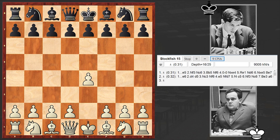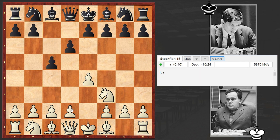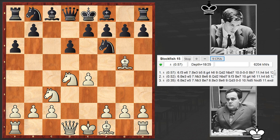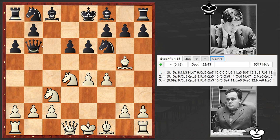Bilek opened up with e4, to which the future world chess champion answered with c5. The Sicilian Defense is on the board. I left Stockfish running so we can see how the evaluation changes throughout the game, because the upcoming positions are really very complex. We have the Najdorf variation, one of the sharpest lines in the Sicilian Defense, and Qb6 — Fischer is hitting on b2.